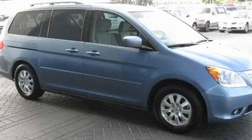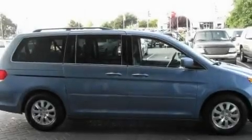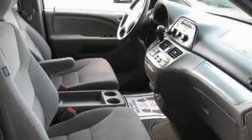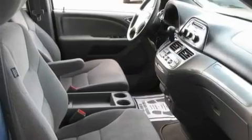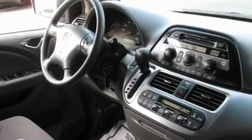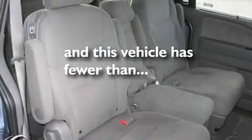Its top features include a power driver's seat, air conditioning with automatic climate control, cruise control, a six-speaker audio system, four-wheel independent suspension, alloy wheels, a passenger side vanity mirror, traction control and stability control systems, a split folding rear seat, and this vehicle has fewer than 11,000 miles on the odometer.